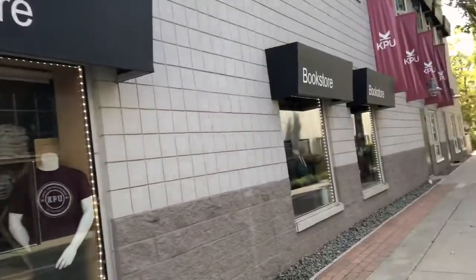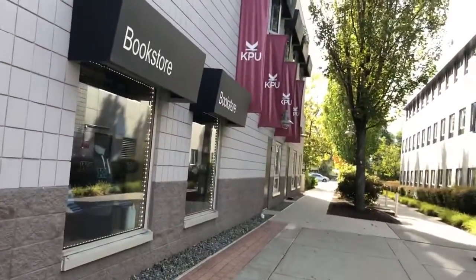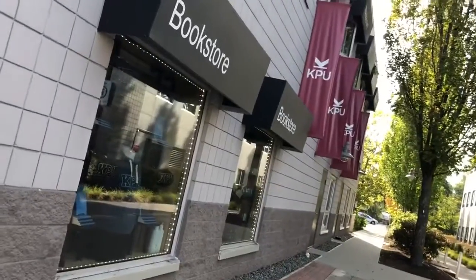At the end, I would say orientation day is very beneficial, especially for international students.